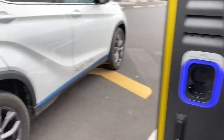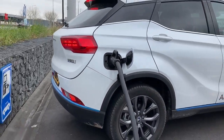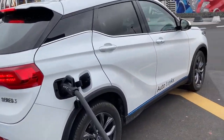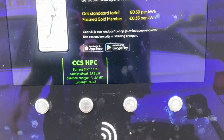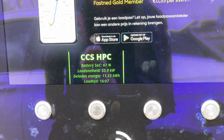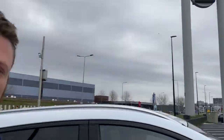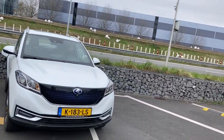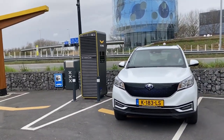There's also CHAdeMO here. This is the back of the Ceres 3. Welcome to the show with the Ceres 3 at Fastnet, Tafelbergweg Amsterdam — 50.2 kilowatts. I have no idea what's going on but the charging speed is still going up.